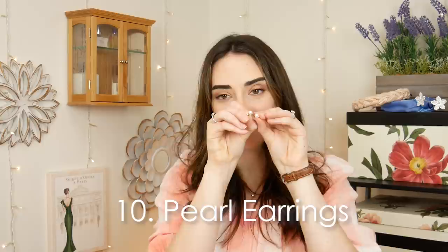Number ten is pearl earrings. I've got them right here — I love these pearl earrings. I did a sponsorship with the Pearl Source a few months ago, and they sent these and I love them. I think every classic woman should have a pair of pearl earrings. Pearl earrings are so beautiful, so classic, and a great addition to your wardrobe. They go with pretty much anything — you can dress them up or dress them down. Having just a pair of pearl studs is always going to be a great part of your jewelry collection.